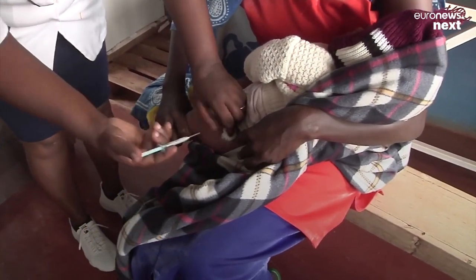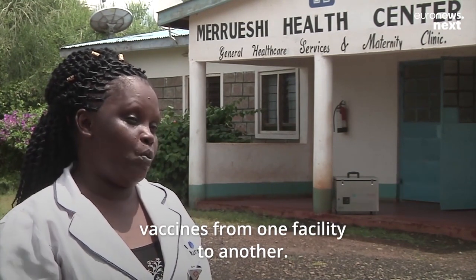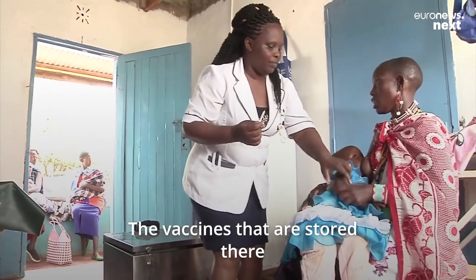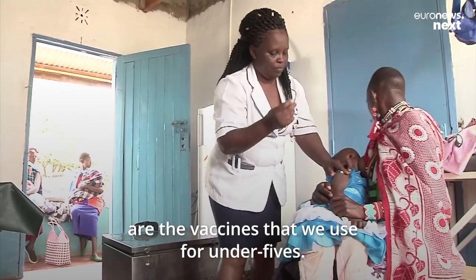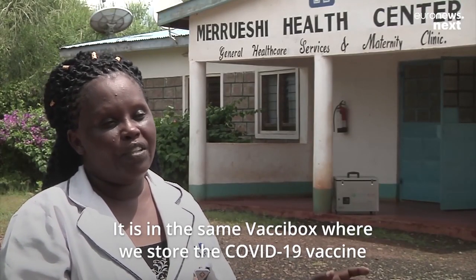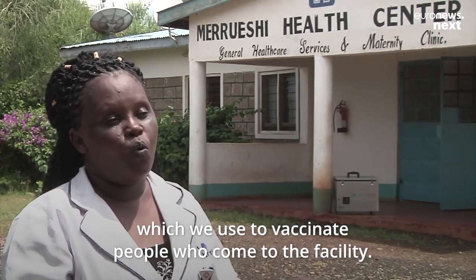It is with this Vaxbox that we've been using to transport vaccines from one facility to another. We use it to store them. The vaccines stored there are vaccines used for antivirus, and it is in the same Vaxbox where we store the COVID-19 vaccine, which we use to vaccinate people who come to the facility.